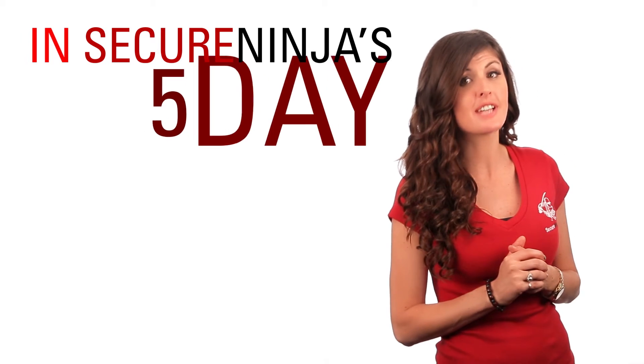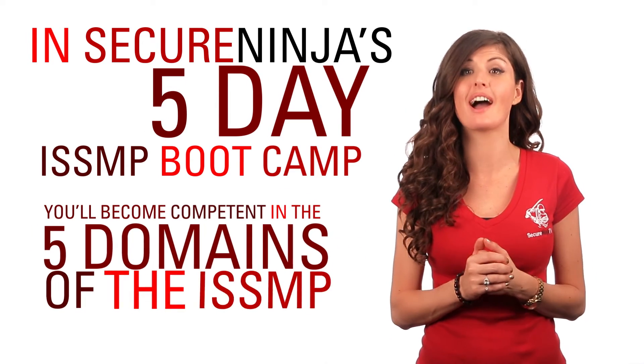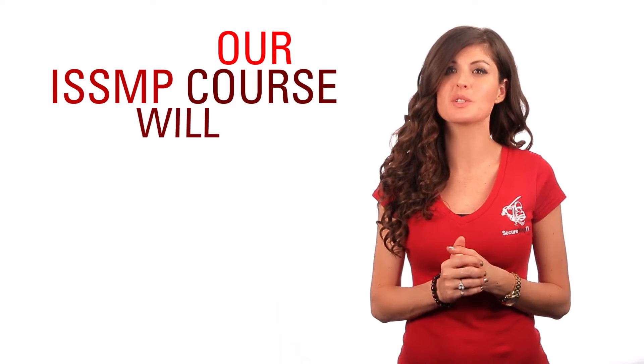In Securing's five-day ISSMP boot camp, you'll become competent in the five domains of the ISSMP concentration through various scenarios and models. Our ISSMP course will cover: